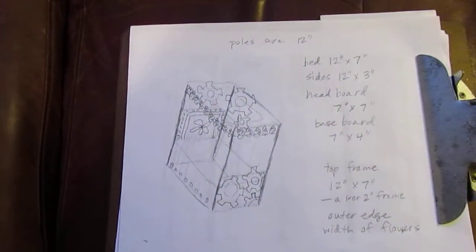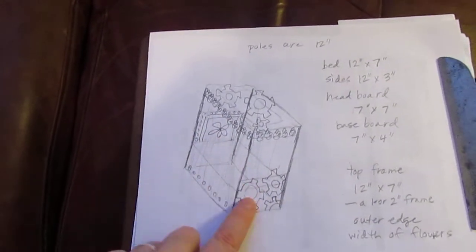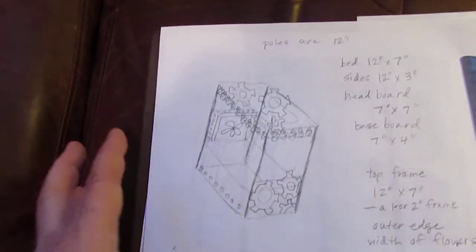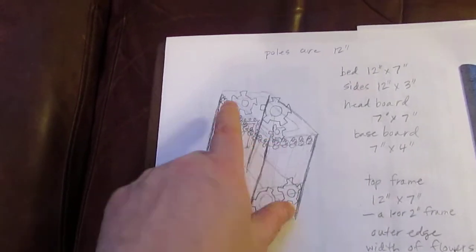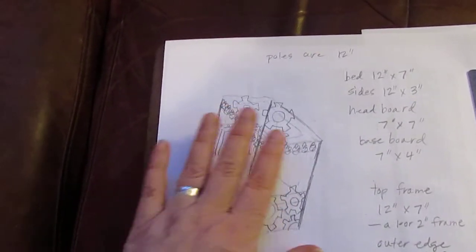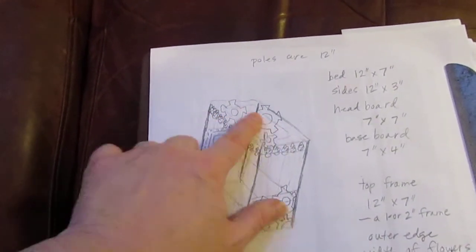I drew up a sketch. I'm going to make a four-poster bed. His bed was the one with the cogs on the baseboard and the headboard, which is really cool. But I have this thing about four-poster beds, so I'm going to put the cogs on the baseboard and on the top. This top is going to be kind of a picture frame deal, and it's going to have the same fabric that's hanging on the sides in the middle here too.